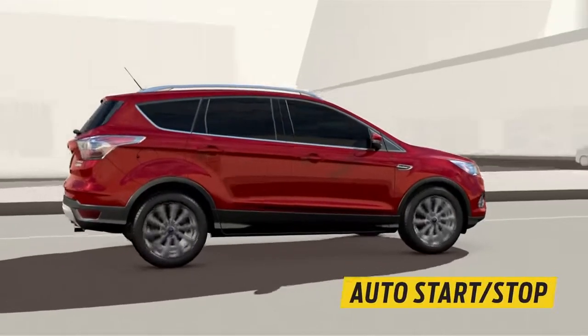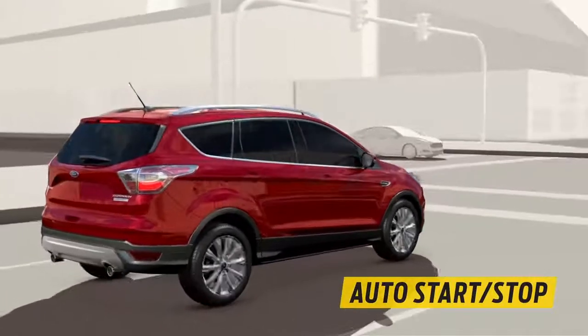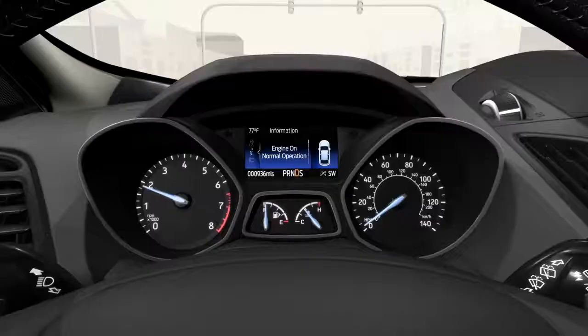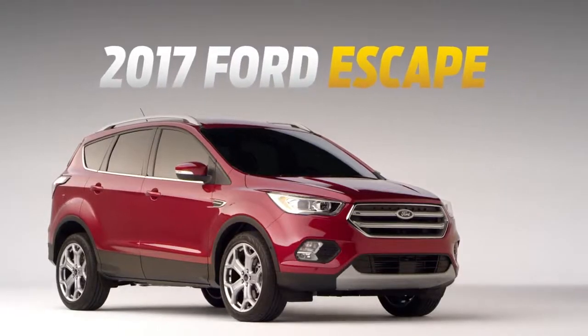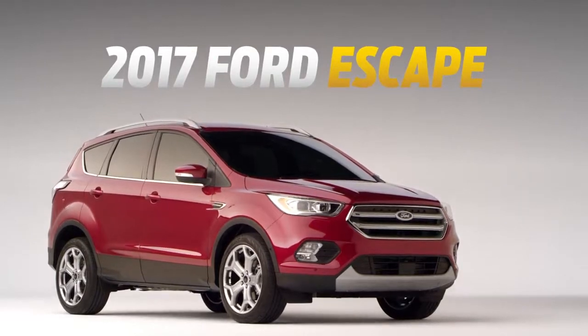And if you do have to stop, Escape takes advantage of it. At red lights, the engine shuts off, conserving fuel and briefly stopping emissions so we can all breathe easy. Power and traction — the 2017 Escape offers them both.